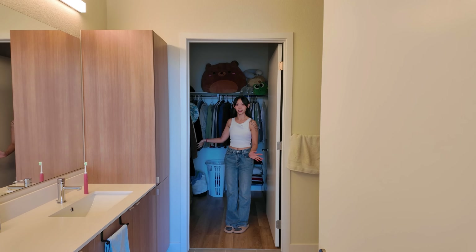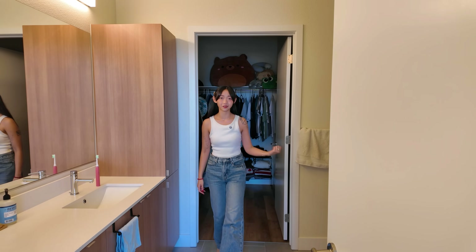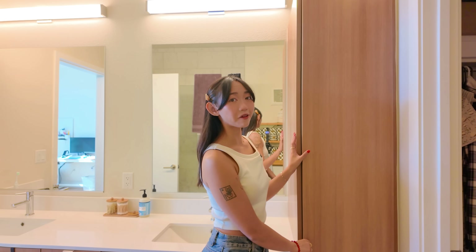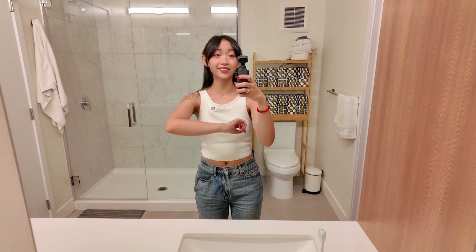Squeaky door — gotta get that greased. We have a double vanity sink and a huge walk-in closet. I joke that this is my podcasting room because I do all my voiceovers in a closet. There's also a beautiful walk-in shower, and for the first time in my life I have a linen closet — though I'm using it for skincare and makeup. I love how spacious the bathroom is with the white countertops.